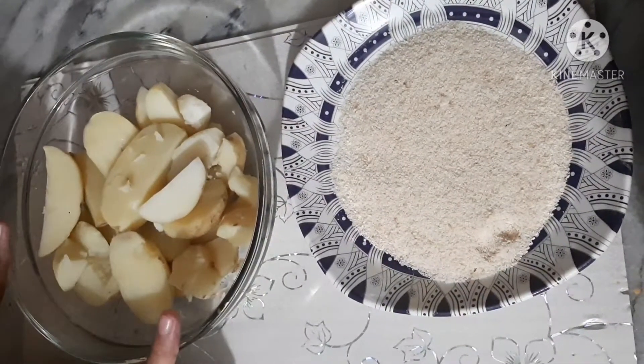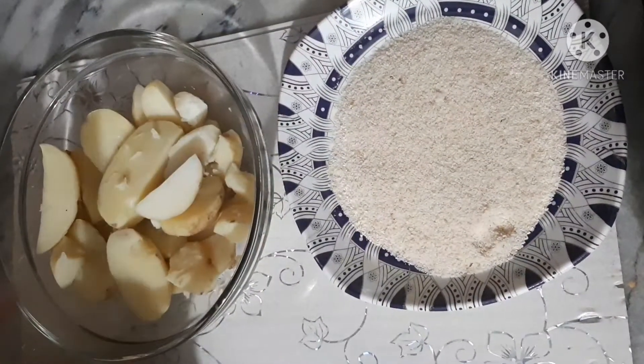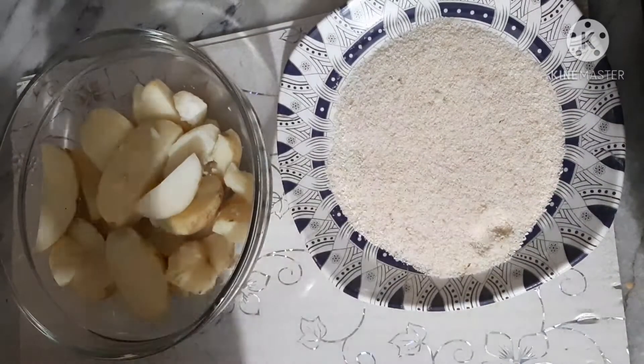Here I have 4-5 potatoes. I am going to peel them off and wash them. Now we will mash them.